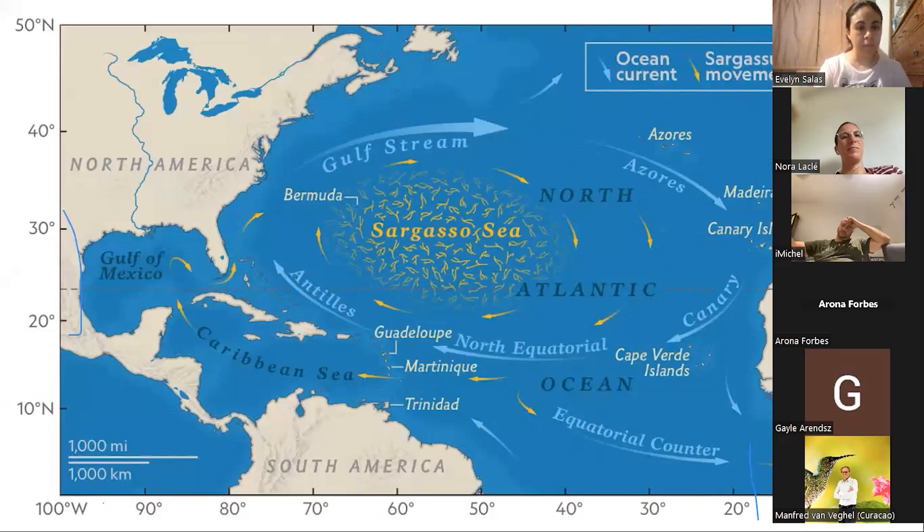Historically, sargassum has been found in the Sargasso Sea, which is named after this algae. Even Christopher Columbus sailed through the Sargasso Sea and found sargassum there. Some of it would come to the Caribbean, but in very small amounts that would go into the Gulf of Mexico, where it would grow faster due to nutrients, then go back into the Sargasso Sea. The Sargasso Sea is the only sea without a land border — it's bordered by currents that keep everything inside and is one of the ocean's gyres.